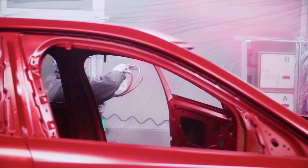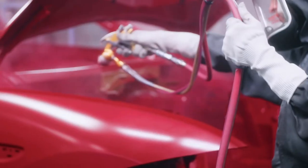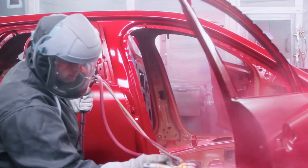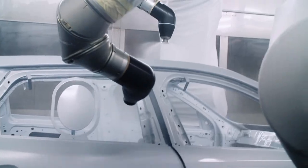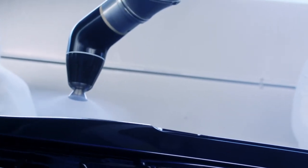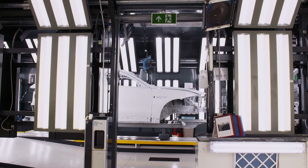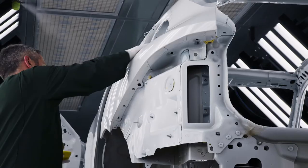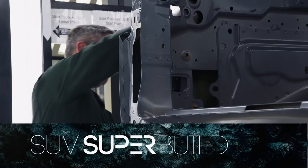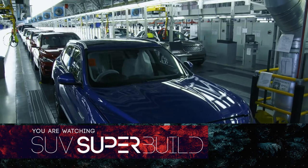Once the robots are done, dedicated craftspeople paint the interior by hand. In the clear coat zone, manual application is used on the interiors while the exteriors are done by the same type of robots. The shells then head to the quality control line where artisans ensure the paint job is flawless. Then it's time to send the finished body to the assembly hall, where the most unlikely Jaguar ever will come to life in a matter of hours.